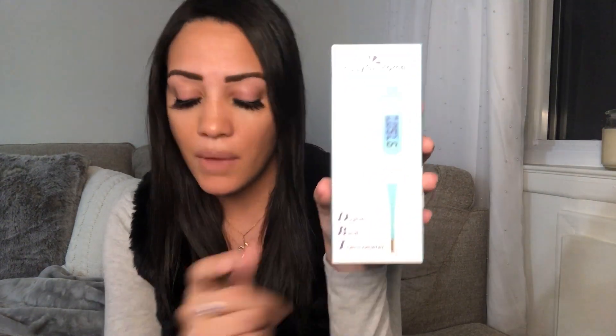I'm not saying don't drink ever again — just be careful with that. I'm going to show you the basal body thermometer I bought and I'll leave the link down below so you guys can check it out. Just always make sure it says 'basal body thermometer.'